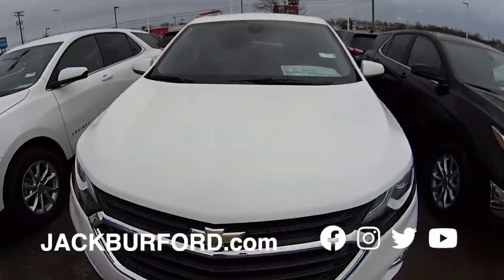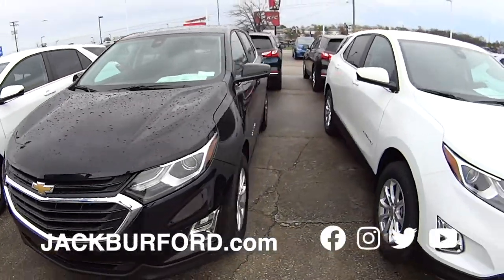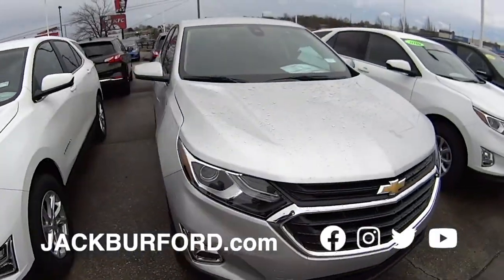Best selling SUV in the country — Randy said that. So check that out. We got them white, black, silver, blue, red, whatever color you want. We got them in here, folks.